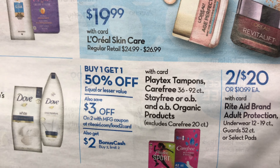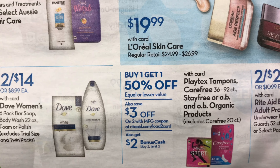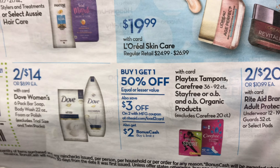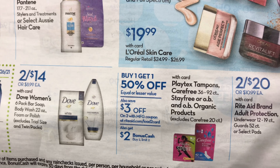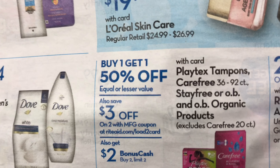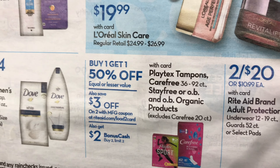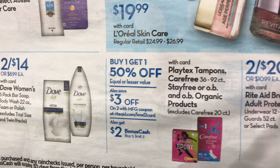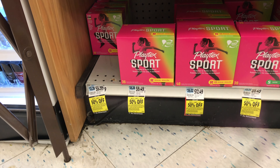The next deal is on Playtex, Carefree, Stayfree, and OB products — all buy one get one half off. When you buy two, you get $2 in bonus cash. There's also a $3 off a two digital load-to-car coupon available, but note that with the $10 off $50 coupon, you need to spend at least $53 to use a load-to-car coupon. The deal can be done up to two times. I'm taking two Playtex and two Carefree pads because of ibotta rebates.